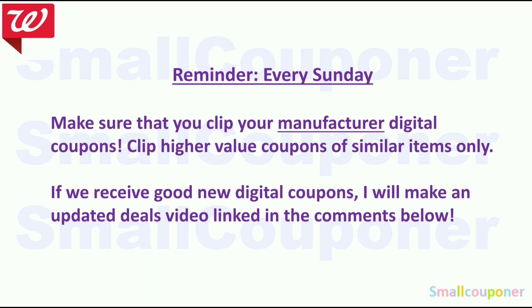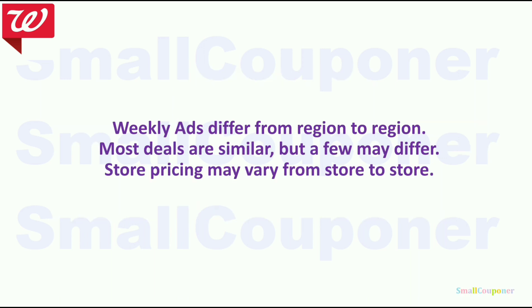If you are subscribed to my channel, you will receive a notification every time I upload a new video or if I post anything in a community tab, because sometimes I don't have time to make a video so I'll just post on a community tab. Weekly deals differ from region to region — most deals are similar but a few deals may differ and store pricing may vary from store to store.